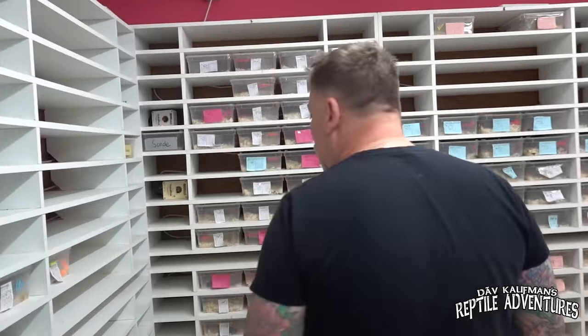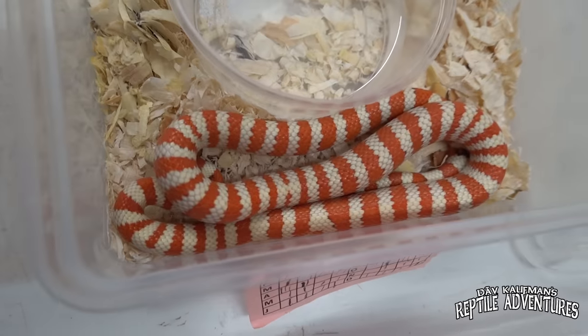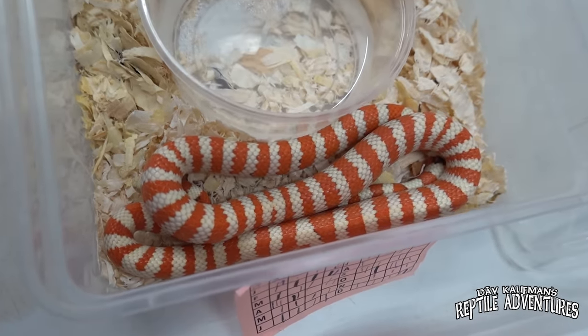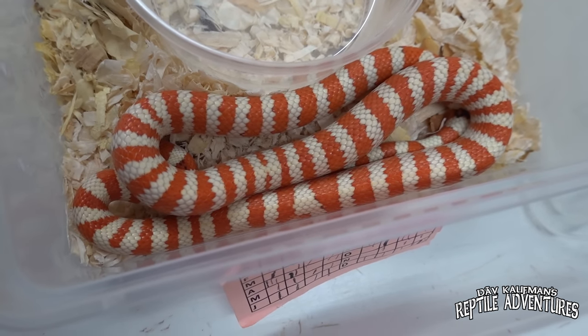We cannot walk past these — look at that. That's like a hypo morph. It's an Applegate — an extreme hypo Arizona mountain king snake, or as Dave calls them, Tim Burton snakes.